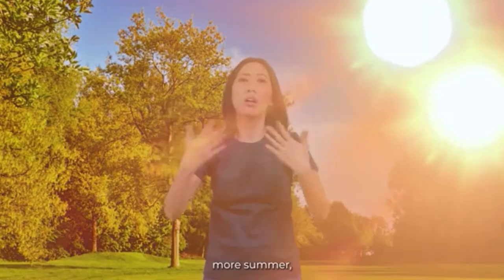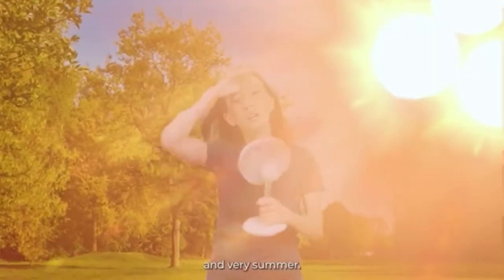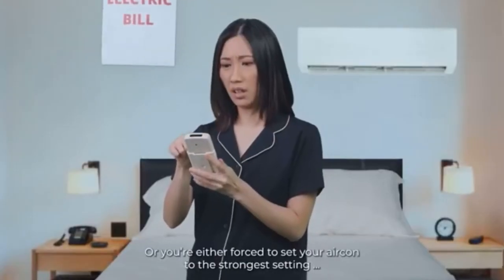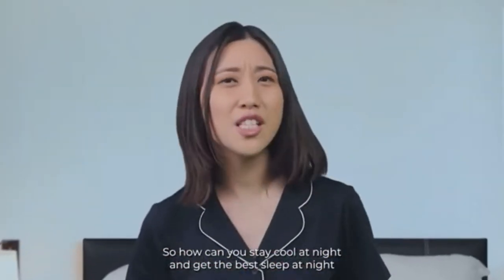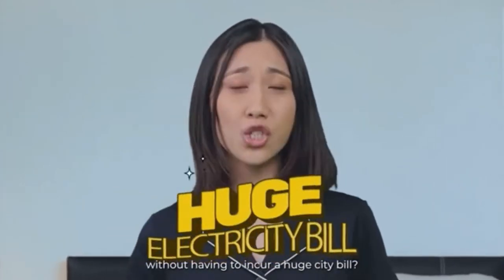there are four seasons: Summer. More summer. Summer with rain. And very summer. And with such weather, sleeping at night can be tricky — you're either forced to set your aircon to the strongest setting, only to end up with a huge bill at the end of the month. So, how can you stay cool at night and get the best sleep without incurring a huge electricity bill?